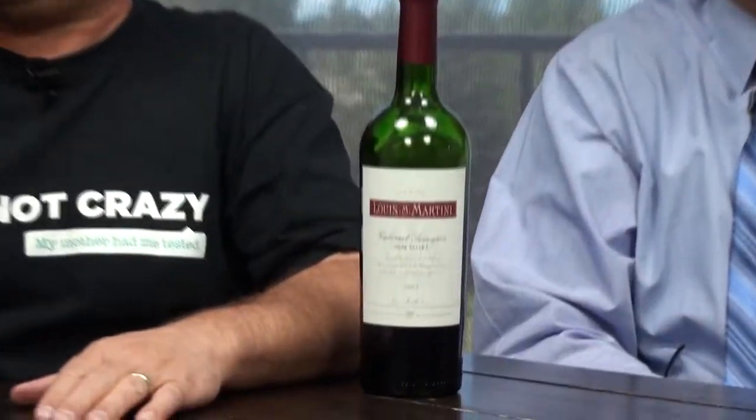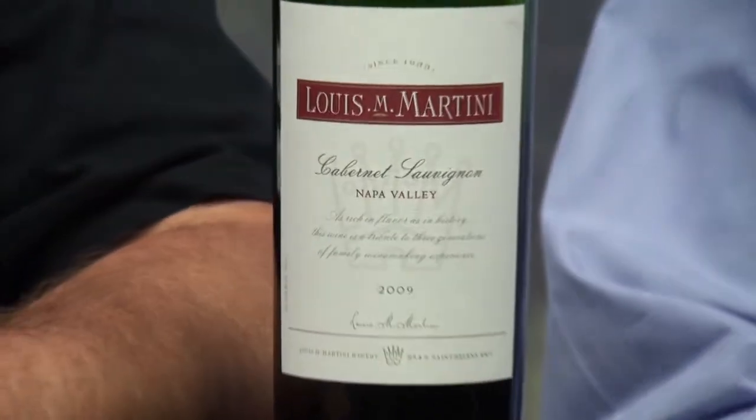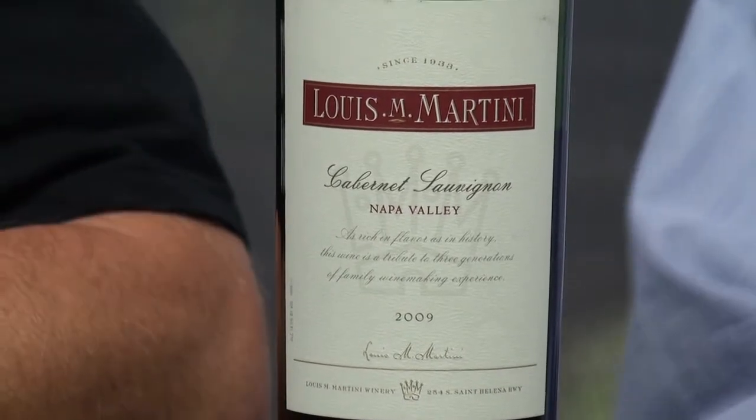This is the big two thumbs up — the 2009 Louis M. Martini Napa Valley Cabernet Sauvignon. $50 all day long. All day long. Oh man, that's good. It just doesn't get much better than that.